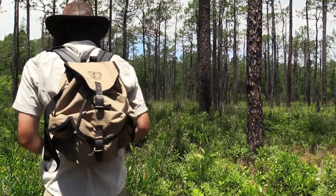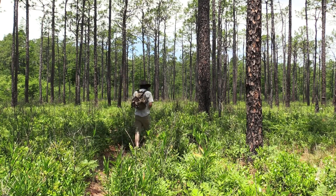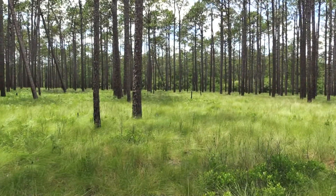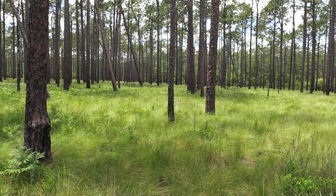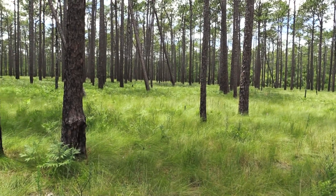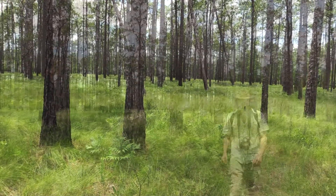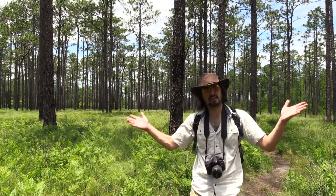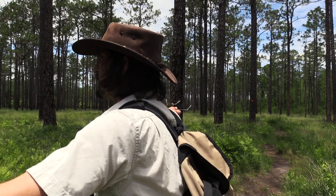Green Swamp is dominated by longleaf pine forests, which are quite a rare sight these days. Once common in the southeast United States, longleaf pine forests have decreased by 97 percent since European settlers arrived. Now Green Swamp is one of the few places where you'll find this unique ecosystem. It's basically a savanna — very open, you can see all around you.